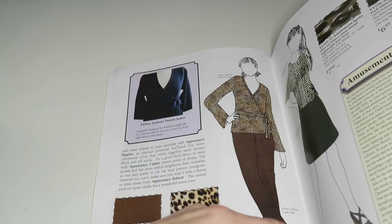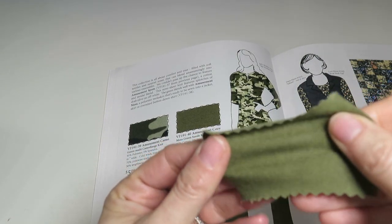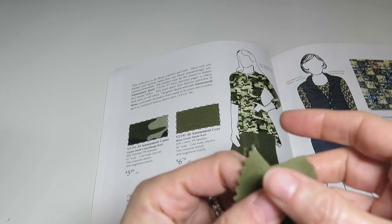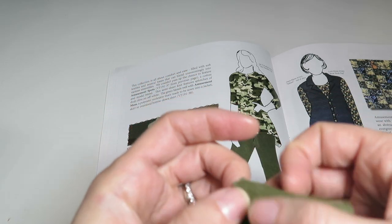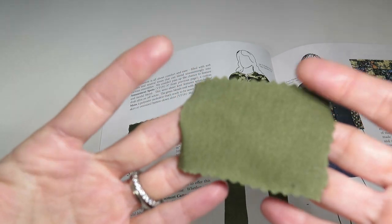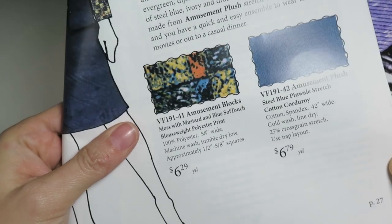We've also moved into the Amusement collection — this is the Amusement Cozy, a moss green suede knit. It's got a little bit of a suede feel. It's 95% cotton, 5% spandex, 50 inches wide, 70% crosswise stretch and 30% lengthwise stretch. It's a really pretty color — if you're into olives, it's a nice one.